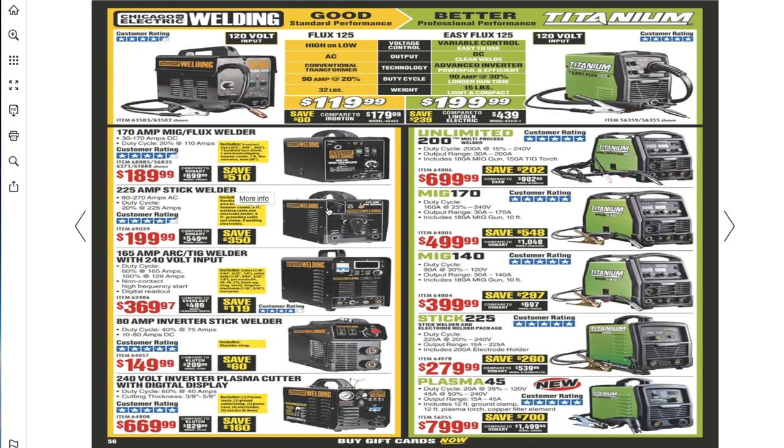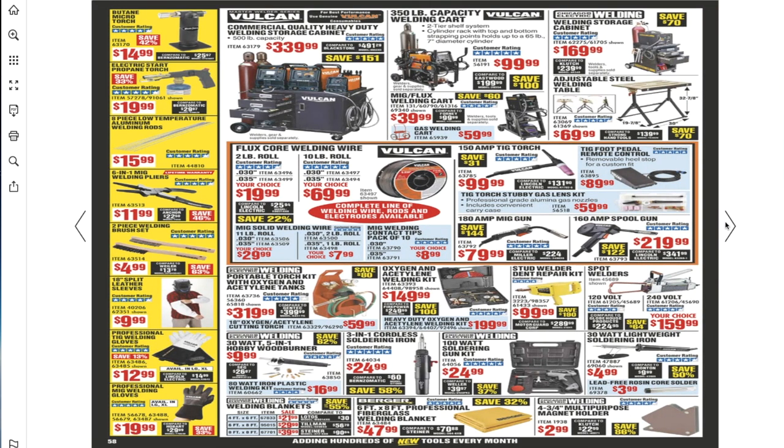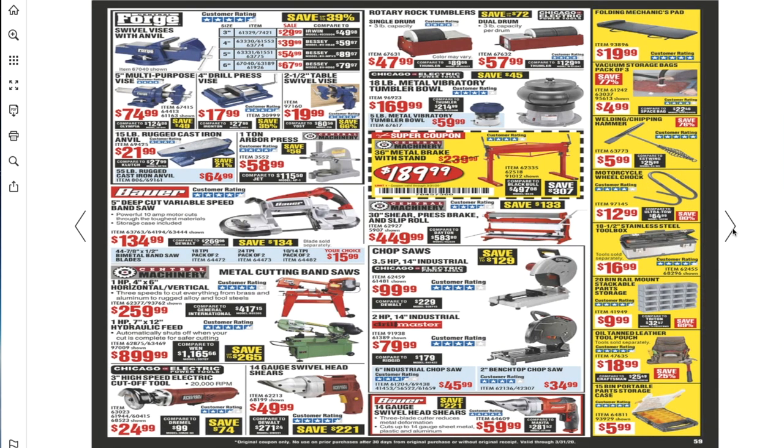For welders, Chicago Electric is really basic — I won't recommend it if you have a shop. At minimum go with Titanium or Vulcan. There are some nice welding carts. For vices, go bigger if you can — a lot of these have 4-star reviews so check them. The bigger the vise the better.